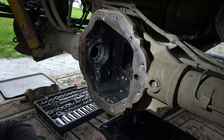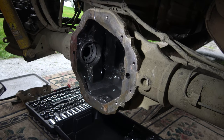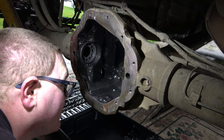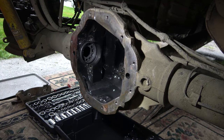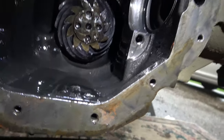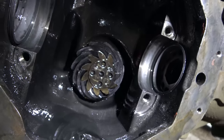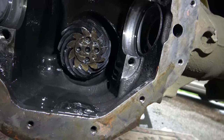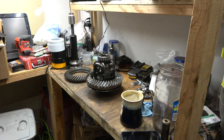Oh guys — yeah, that pinion's toast. Check this out. Now I have to get under here a little bit more and get this pinion out of here. My Sharpie is buried under tools that are interlocked with each other. Here are the bearing races — not too bad for being jacked up.